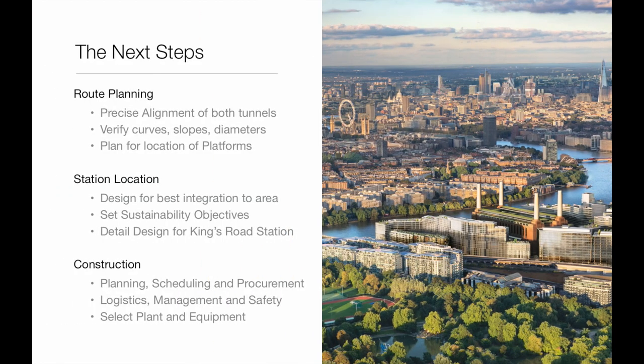The next steps for our group are to dive into more detailed planning for various elements such as the tunnel diameter, route alignment, and the various platforms and stations we will be building. We will be focusing specifically on the Kings Road location, which is an entirely new station, with specific attention to construction planning, scheduling, procurement and safety.